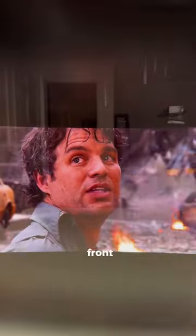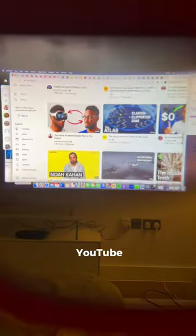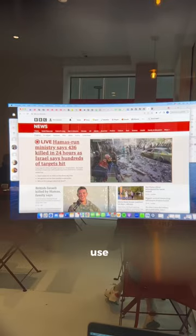I found these AR glasses that display a 330-inch TV right in front of your face. Compared to Apple Vision, they look better and you can play games, watch YouTube, and when you connect them to your laptop, you can use them as a second screen.